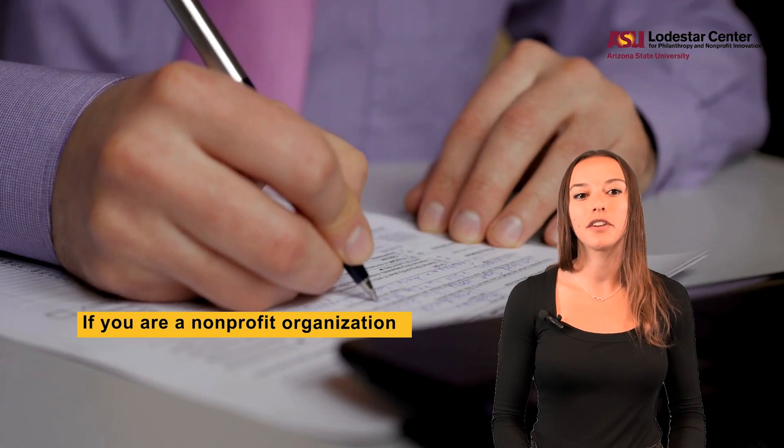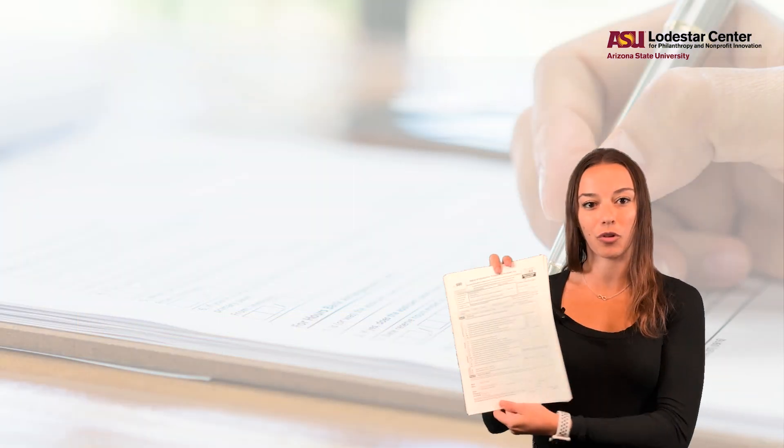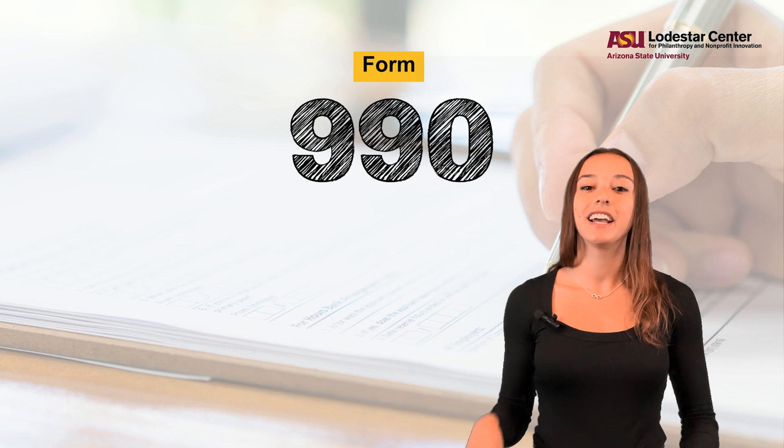If you are a nonprofit organization that has received tax-exempt status, then this form, the Form 990, is an incredibly important document.